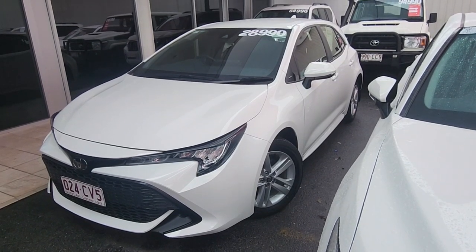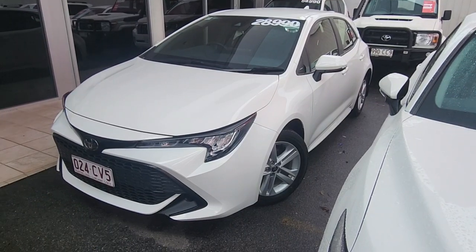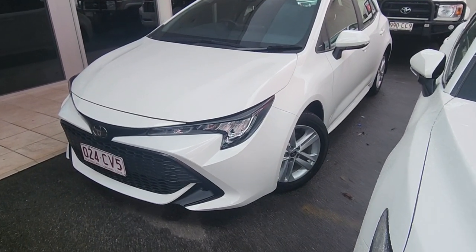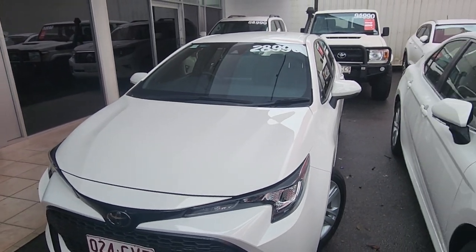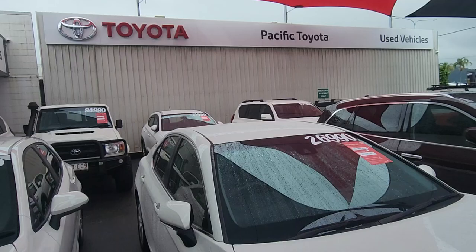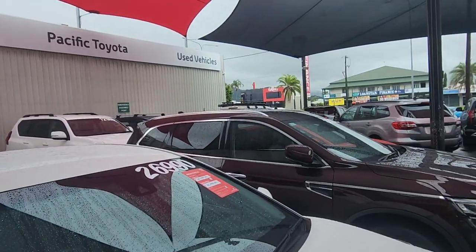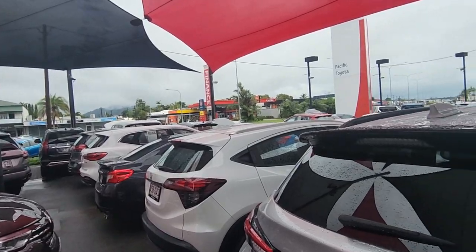G'day Vincent. This is Brayden from Pacific Toyota here in Cairns. Just doing a quick video tour on our 2021 Toyota Corolla sitting here in front of me for only $28,990 drive away with only 19,000 kilometres on there. Thank you again for your inquiry. I'm going to send you this obviously down south — don't let that stretch you at all. We're lucky enough, like I said over the phone, to be the largest pre-owned yard for Toyota in Queensland and currently number two in Australia as well.